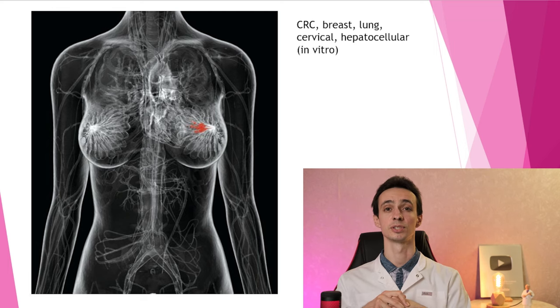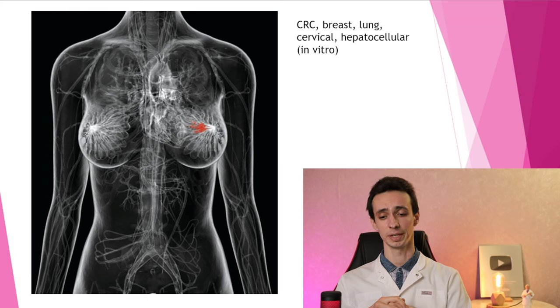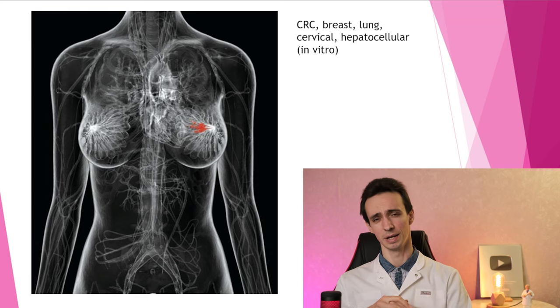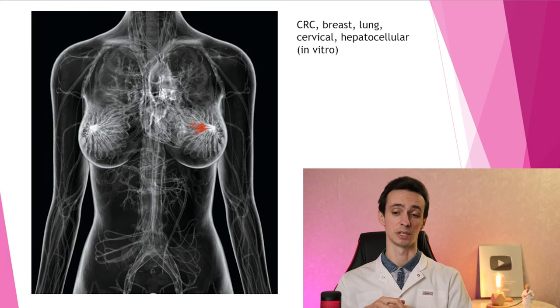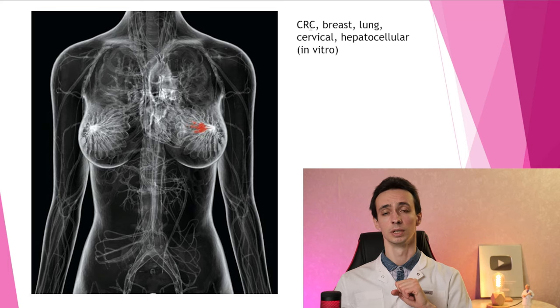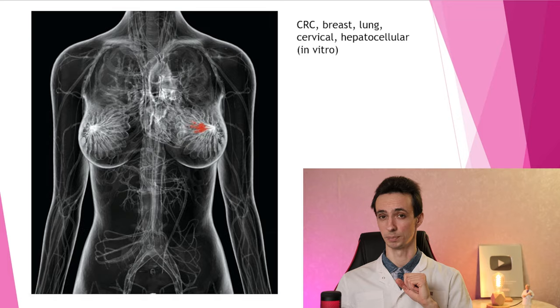There were some studies on cancer cell lines — not on humans with cancer, but on cell lines. One was on triple-negative breast cancer, a very aggressive tumor, and quite high concentrations of rosehip could really decrease the growth of the tumor. But in reality, it's almost impossible to gain such concentrations in an actual patient's tumor. That's why it's not a good option as a single remedy against cancer, maybe as an adjunctive one. It could also improve the action of doxorubicin, the red chemotherapy drug, on cancer cells. Effects have also been shown on colorectal, lung, cervical, and liver cancer cell lines.